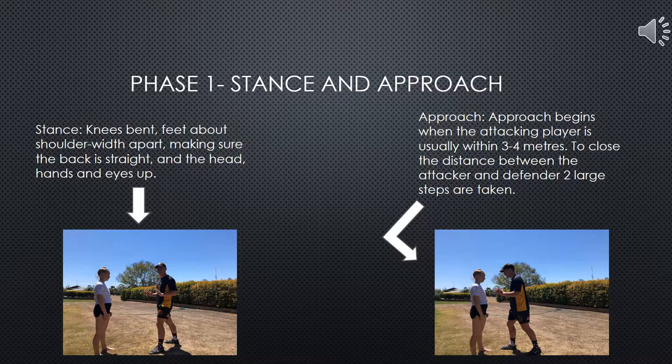The first phase of performing a front-on tackle addresses stance. The beginning stance involves the defender standing with their knees bent, feet shoulder width apart, and the straight alignment of their back, as well as their head and eyes up and facing forward. Once this is achieved, the approach can begin. To aptly complete a tackle, the distance between the defending and attacking player is approximately three metres or two large steps. Once this distance has been closed, the second phase of the tackle begins.